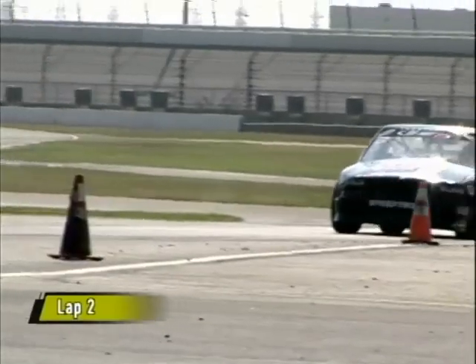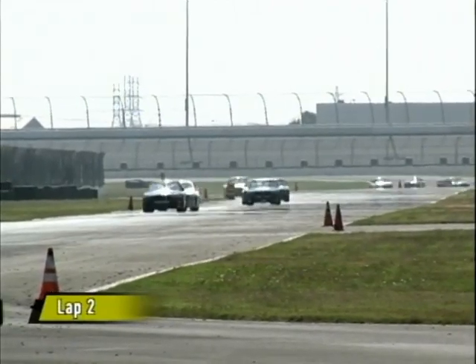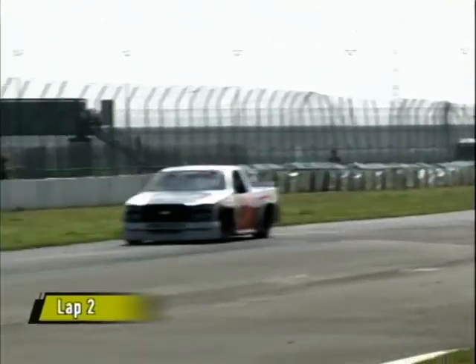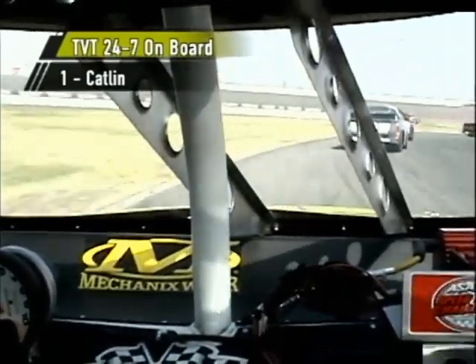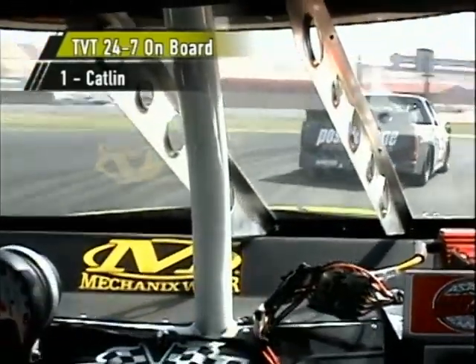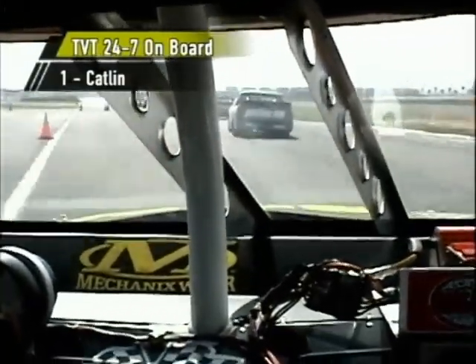We have six rookies starting this field out of 24 drivers, and these rookies are really a class bunch of individuals both on and off the track. Resniewicki shows the way — in his rearview mirror is the 01 ride of Scott Franchimone, currently running in second. Lap number two on track as we go on board with the number one ride of Catlin. He's starting to make his way up through the field — making those corners, trying to stay in contact, keeping that same line, hitting those marks.